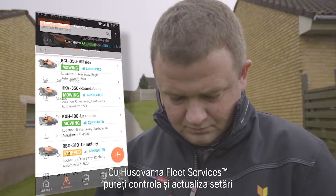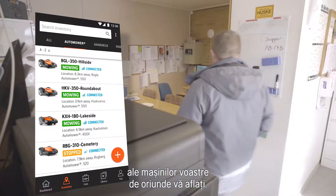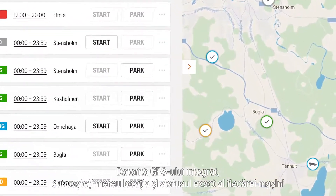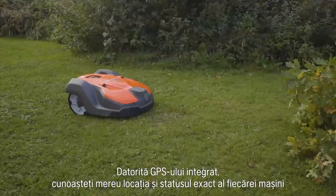With Husqvarna Fleet Services, you control and update settings on your robotic mowers from anywhere. Here you can always keep track of their exact locations. Thanks to the built-in GPS, you always know the exact location and status of every robotic mower.